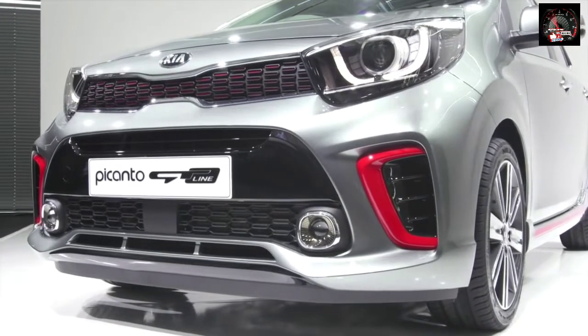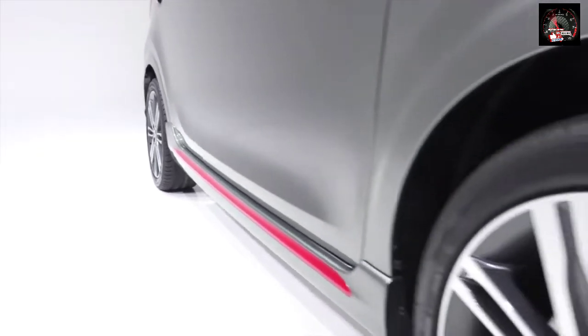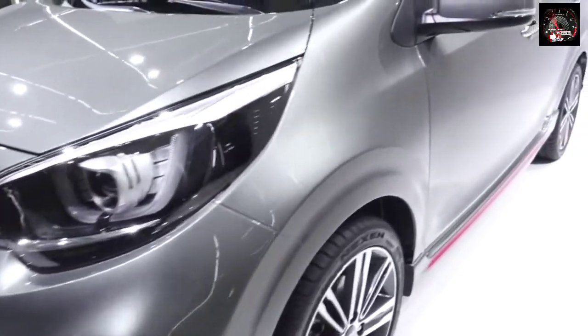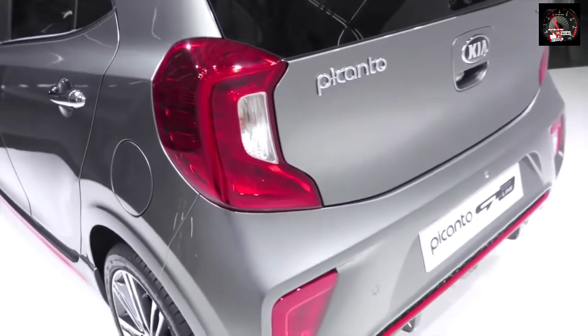This Picanto's sporty look is emphasized by a larger space between its front and rear axles, which pushes its wheels towards the edge of the car, giving it a more planted stance. There's also an aggressive new front end look. Despite all that though, this Picanto is no bigger than the current car.